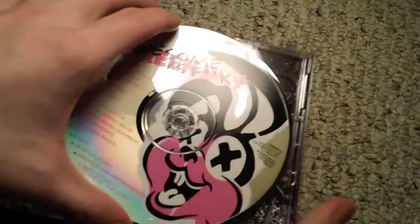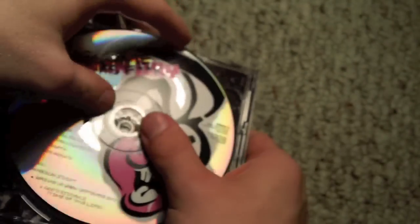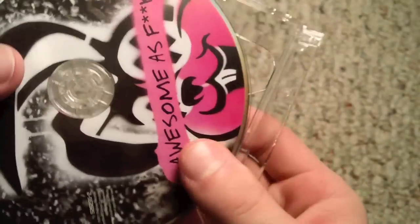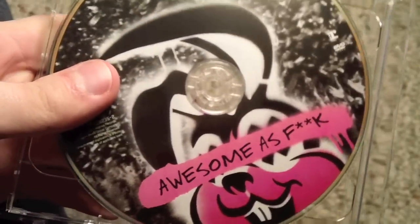Here is the CD itself. It also has all the songs listed on there. And here's the DVD. CD and DVD.